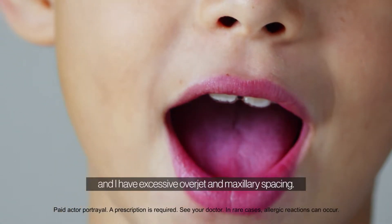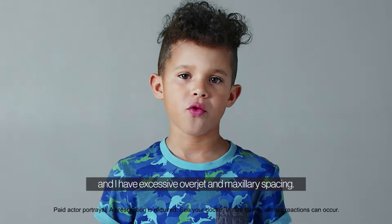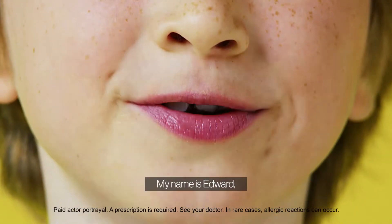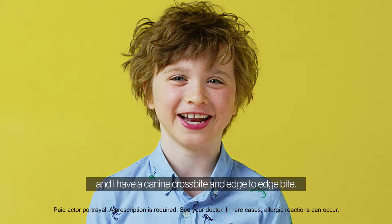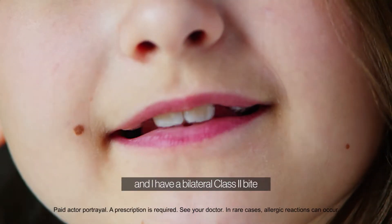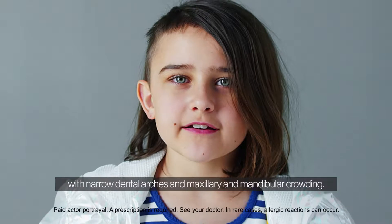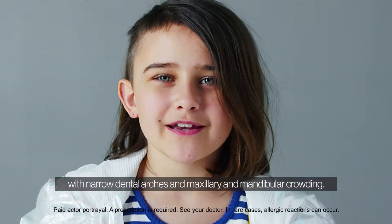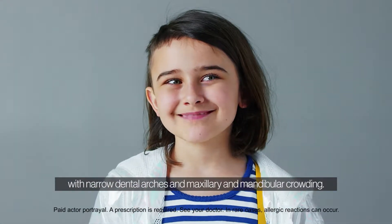My name is Davian and I have excessive overjet and maxillary spacing. My name is Edward and I have a canine crossbite and edge-to-edge bite. My name is Roxy and I have a bilateral class 2 bite with narrow dental arches and maxillary and mandibular crowding.